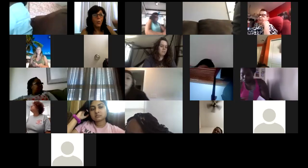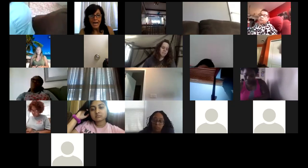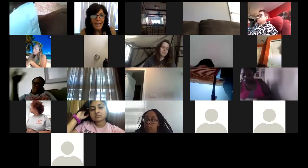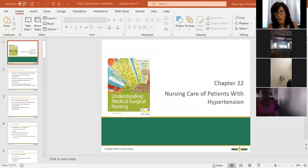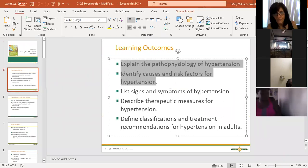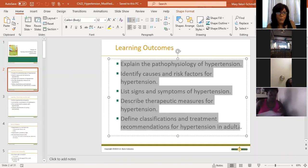This is chapter 22, cardiac - specifically hypertension. I'm going to share my screen and pull up the PowerPoint. This is a pretty straightforward lecture. We're going to talk about the pathophysiology of hypertension - what causes it, the risk factors, what happens when people get it, the signs and symptoms, how we treat it, and what therapeutic interventions we initiate for people with hypertension.